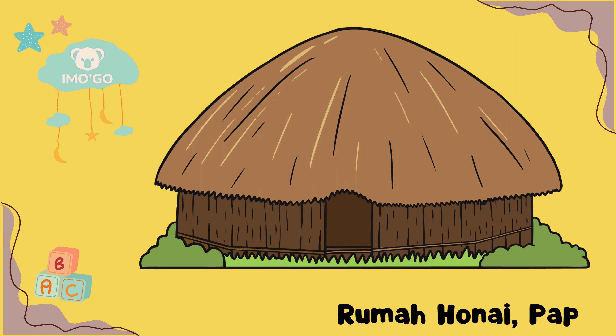Rumah Honai, Papua. Honai merupakan rumah adat yang berasal dari suku Dani, sebuah suku yang tinggal di pegunungan tengah Papua. Honai biasanya memiliki struktur bulat dan atap kubah yang terbuat dari jerami, ilalang, atau bahan alam setempat lainnya. Dindingnya terbuat dari anyaman bambu atau batang pisang. Rumah ini memiliki pintu masuk yang rendah sehingga penghuni harus membungkuk saat masuk, yang konon memiliki simbolisme untuk menghormati tamu atau pengunjung.